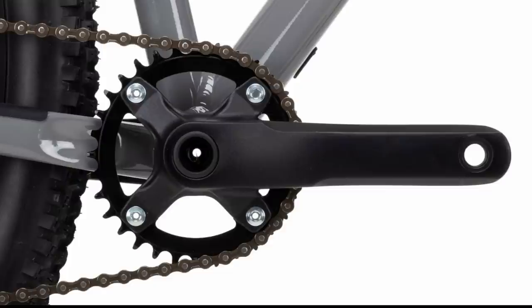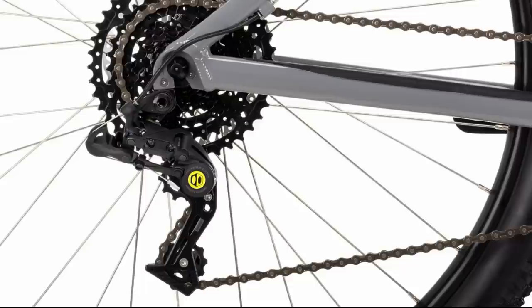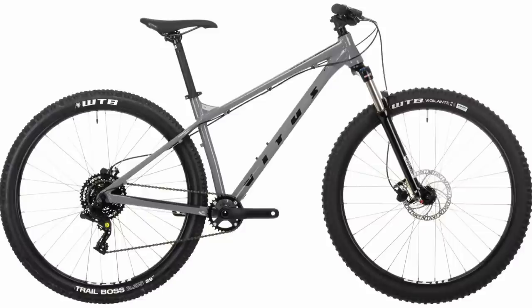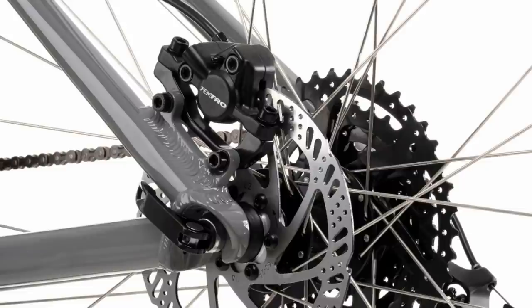There's also a one-by-eight drivetrain courtesy of Box Four, which makes the drivetrain nice and simple to use. The clutch helps with chain retention and reduces chain slap on rough terrain. While the 11-to-40 tooth range isn't the widest, it should be more than enough to get you up most mountains. The smart spec continues with the wheels — you get 30mm wide internal width tubeless-ready rims, unheard of at this price point. The tires have great tread patterns: WTB Vigilante up front and Trail Boss in the rear, with the front tire in the grippy high-grip compound.